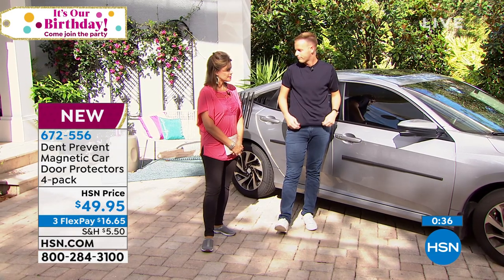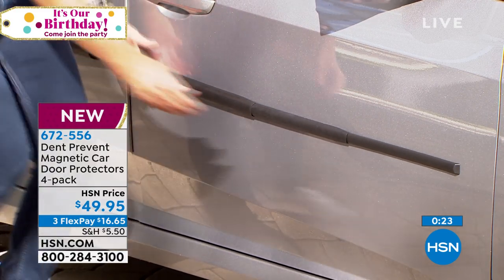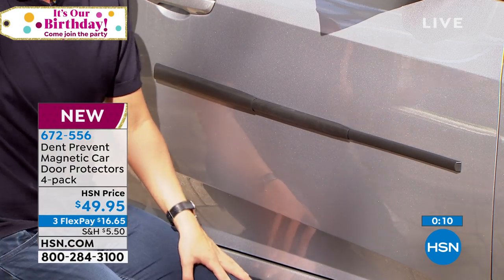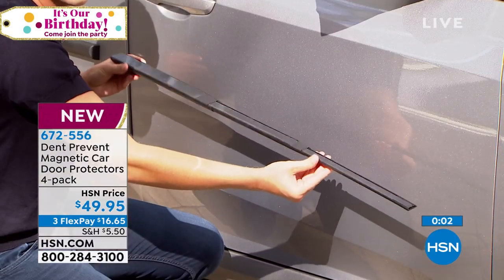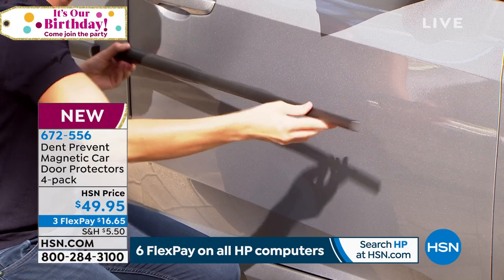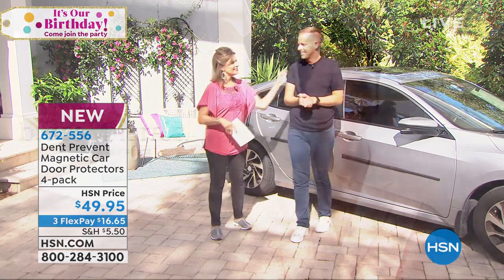It looks very nice and sleek — it actually looks sporty. If you just have a two-door car you're getting four of these today, so you could give two to a friend or family member. Think about it — so many of us are driving cars with dents. I had the worst dent in mine and just never got around to fixing it. Especially if you have a leased car, because they charge you for all those things. This is your chance to get it home at the best value anywhere — $49.95 with three flex payments.